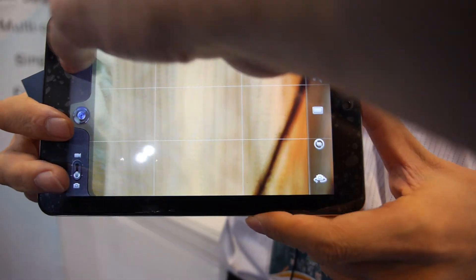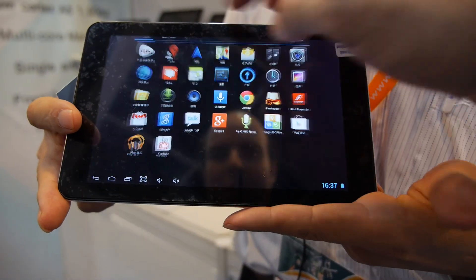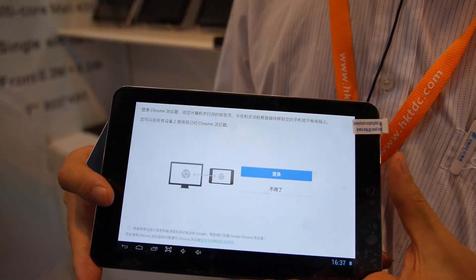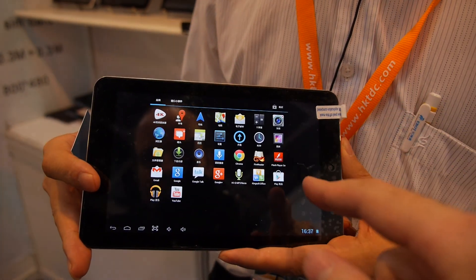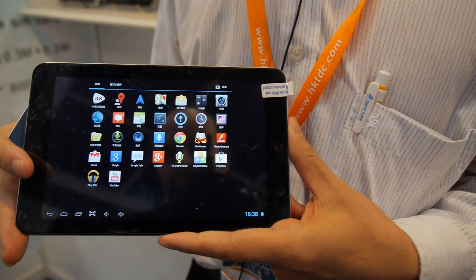So what is the resolution of the screen? It's 1280 by 800. And how much did you say the price? It's $90. $90 only? Yes. For how many pieces? $1000 — oh, $100.